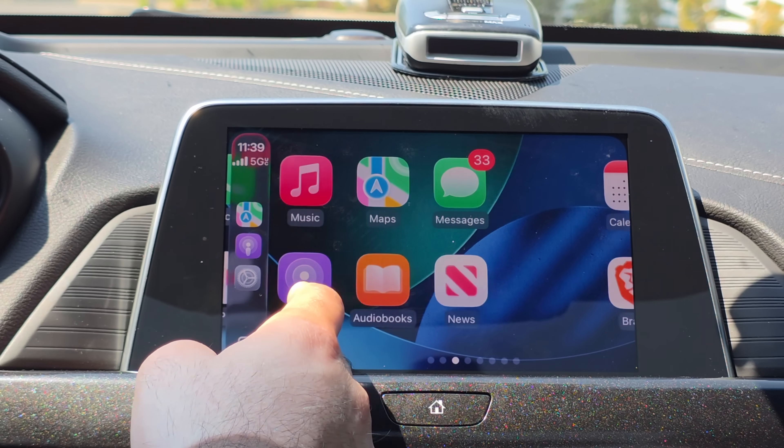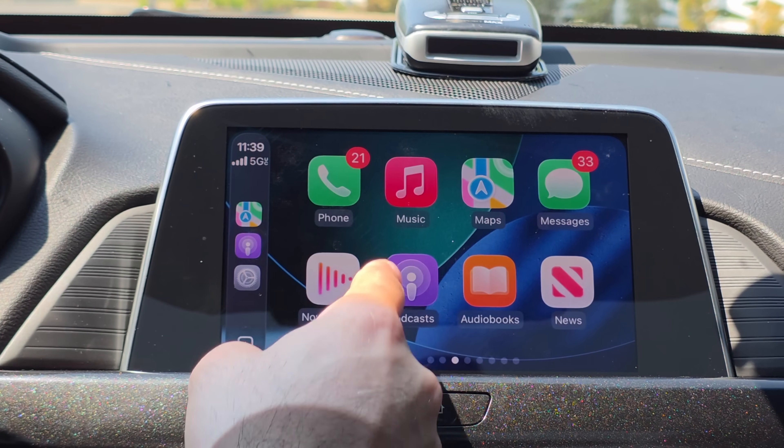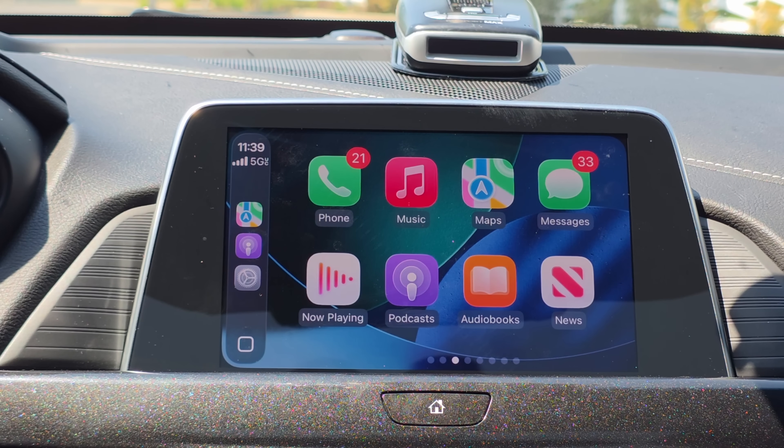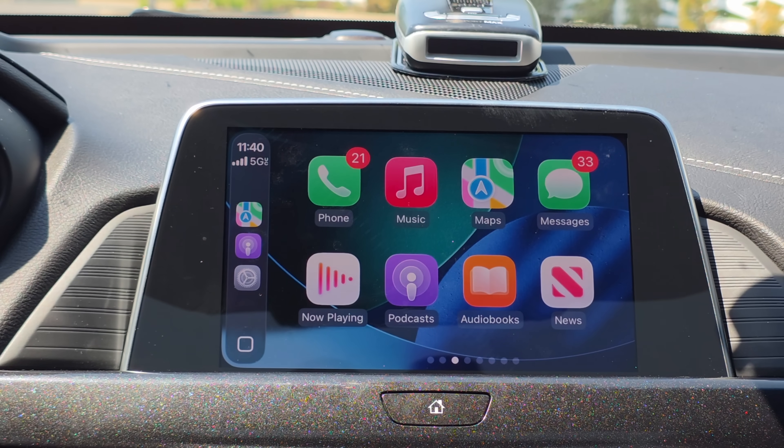Depending on your phone, you also have the new liquid glass on some app icons. Additionally, in the near future — perhaps in Beta 2 of the public beta or Beta 4 of the developer beta — we are expected to finally have the ability to AirPlay media streaming from your iPhone to your vehicle display while your vehicle is in park. This means you'll be able to watch YouTube videos, Hulu, or other videos on your CarPlay unit. The only requirement is that your vehicle must be in park.